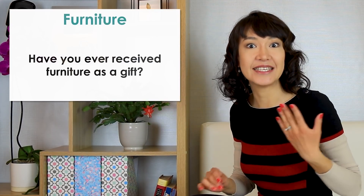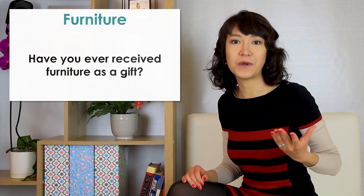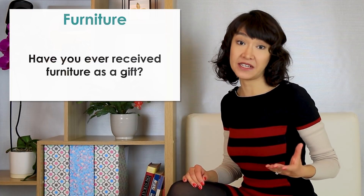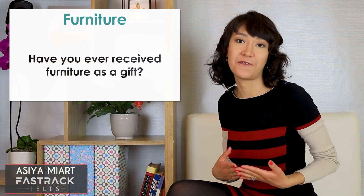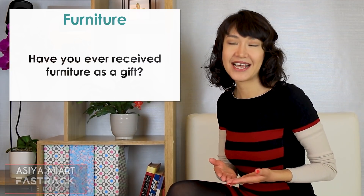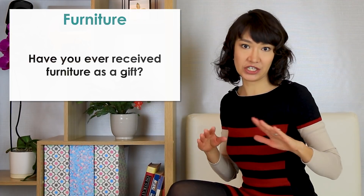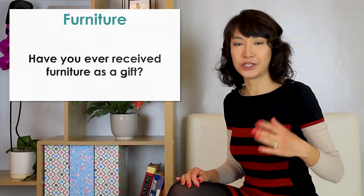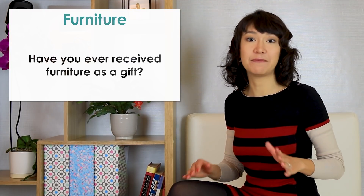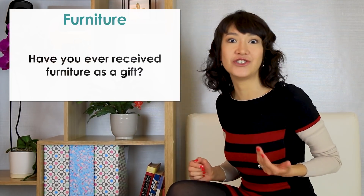The next question is: have you ever received furniture as a gift? I don't think so. To be honest, I can't really think of any occasion when someone would give me a table or bed as a present — I think that's something people generally prefer to choose themselves. During your exam, try to give an open answer to each question. My answer was very short — 'no, I don't think so' — and then I expanded it by telling what I think about the idea of receiving this kind of present in general.